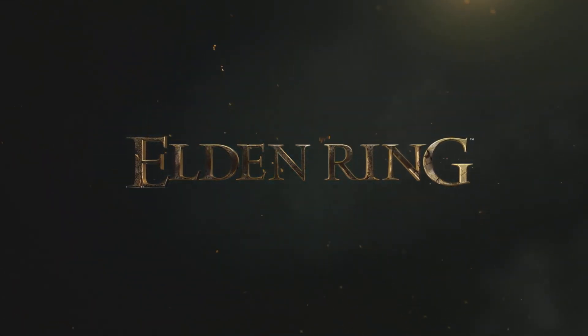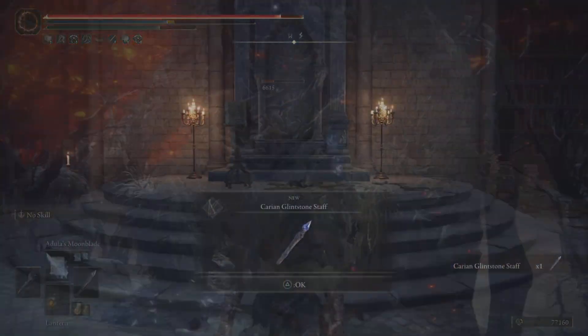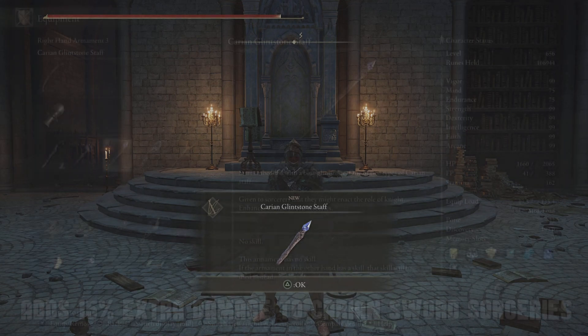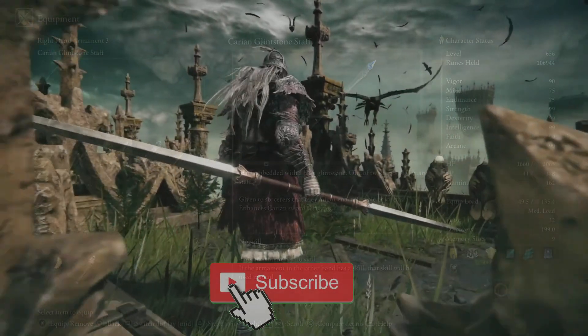Welcome back to another Elden Ring video. Today we have an amazing staff to get after. The Carrion Glintstone Staff can be yours today, capable of boosting your Carrion Swords sorceries up to 15%. Oh boy, it's a good one.